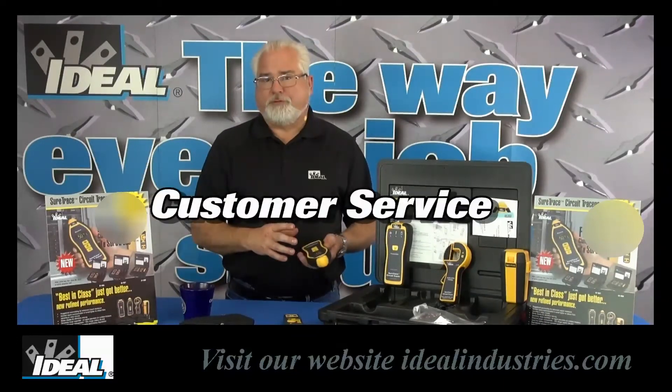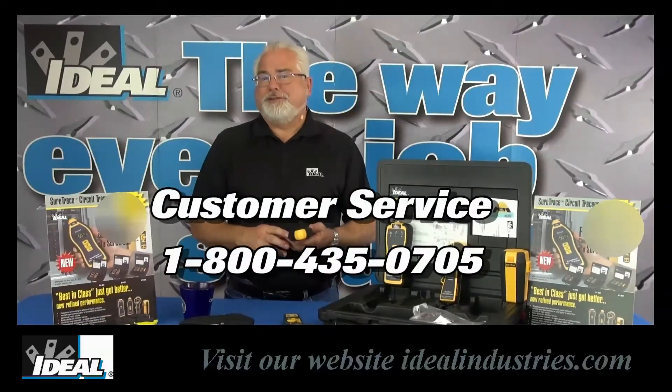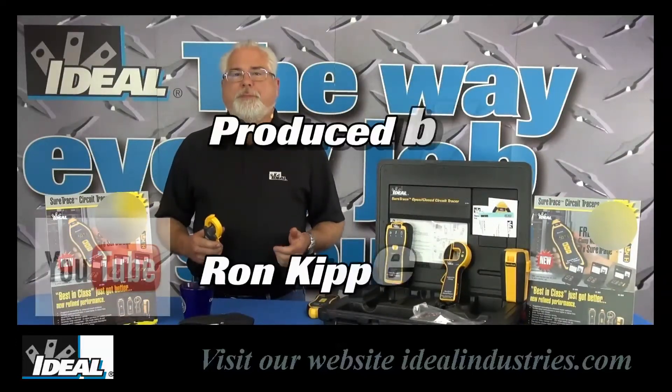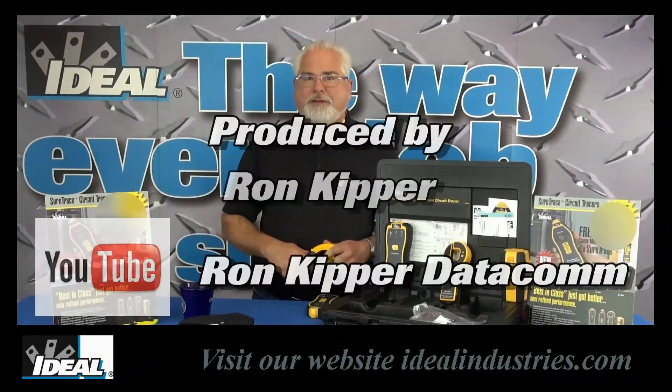Go contact customer service and learn how you get your hands on one — I think you're going to find this thing is going to save you a ton of time the next time you're tracing some cables. Contact customer service and we'll locate a distributor nearby so you can get your hands on one. Thanks for watching folks, I'm Ron with Ideal and I'll see you on the next one.